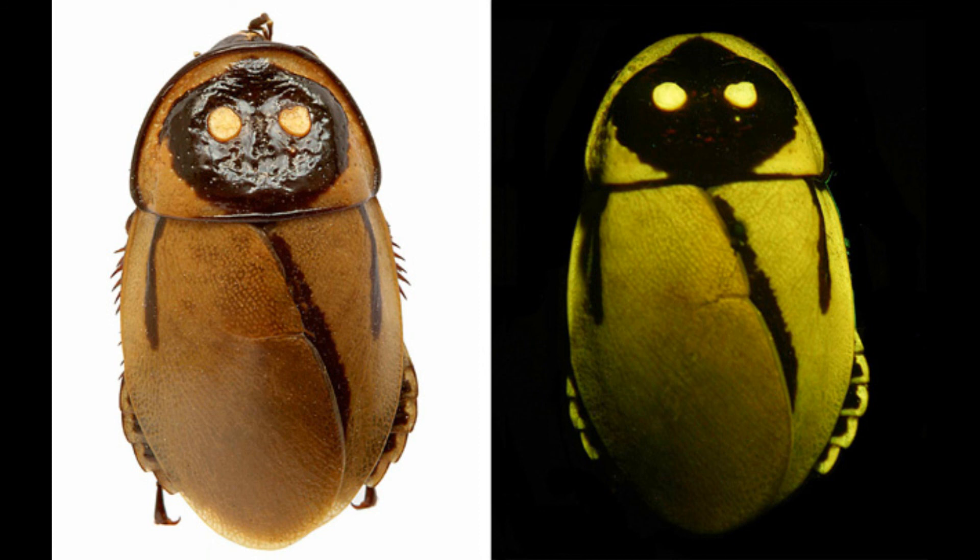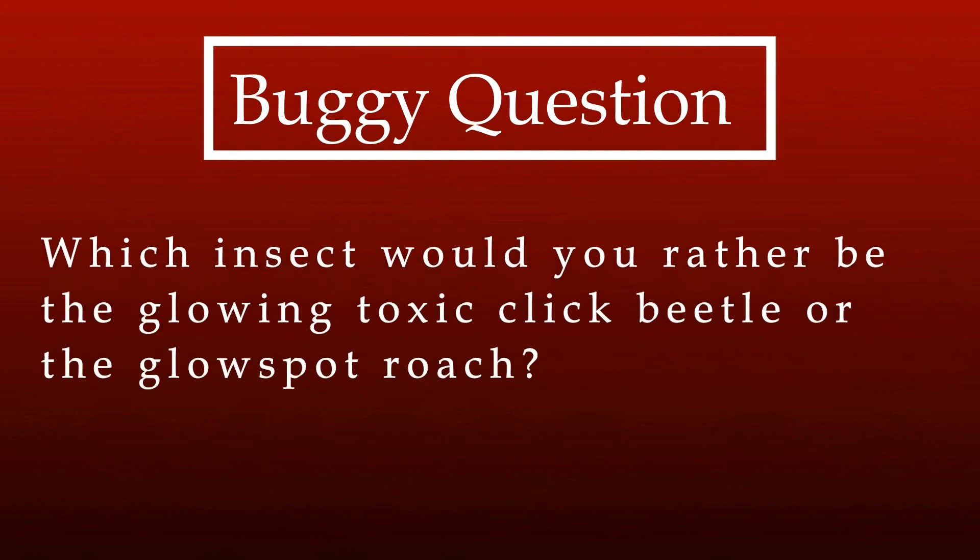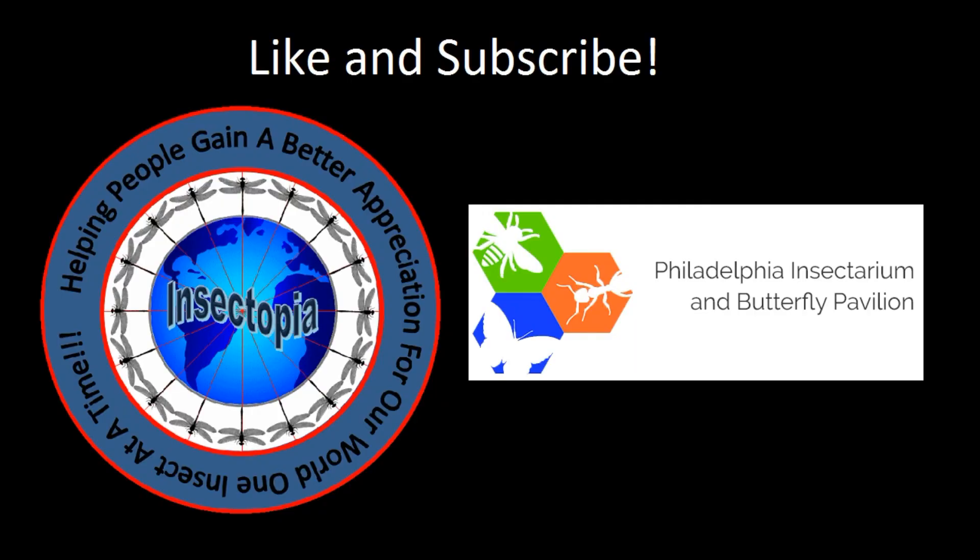This is what an adult male glow spot looks like in real life. Thank you for listening! Our buggy question is: which insect would you rather be — the glowing toxic click beetle or the glow spot roach? Make sure to like and subscribe for more videos like this one. Come back soon to check out our next epic insect tale.